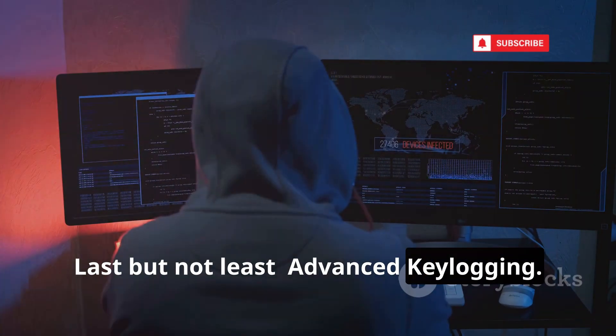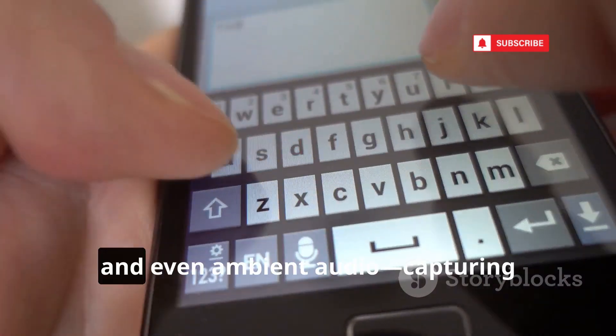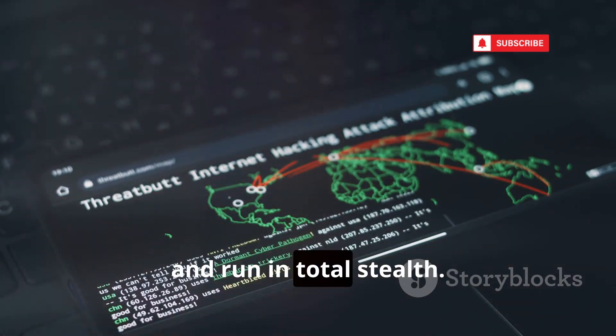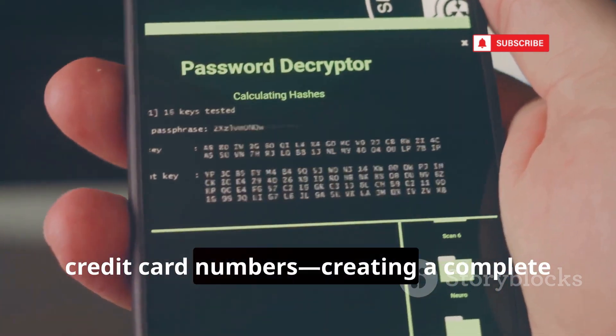Last but not least: advanced keylogging. Modern keyloggers record every keystroke, screenshot, and even ambient audio, capturing everything you type or say. They're hidden in malware, RATs, or fake apps and run in total stealth. Keyloggers can grab passwords, private messages, and credit card numbers, creating a complete diary of your digital life for hackers.